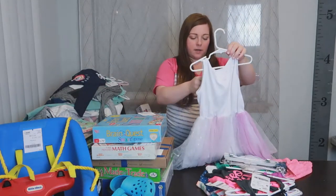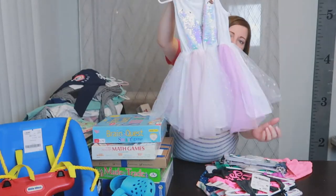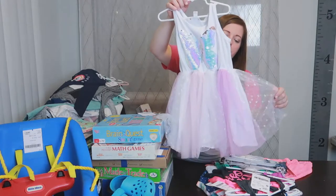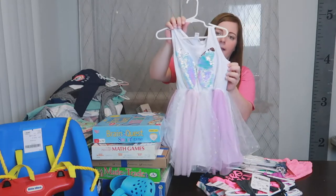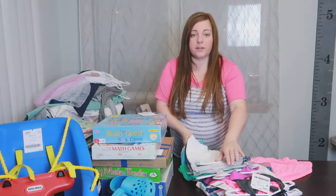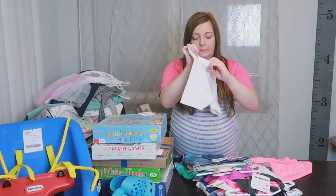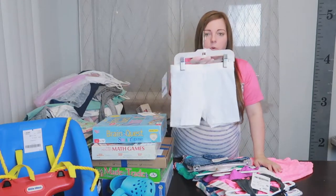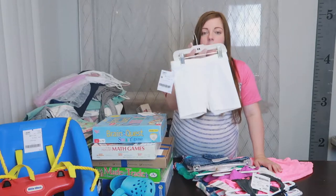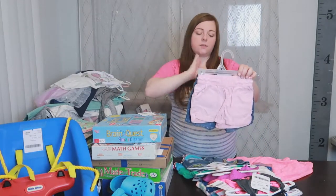Then this is the dress Quinn picked out — $5, Cat and Jack brand, with a kind of fluffy tutu material skirt and a butterfly sequin top. Here's a stack of shorts I got for Quinn. These ones were only $0.50 — Old Navy brand, perfect for wearing underneath dresses so she doesn't get too hot.